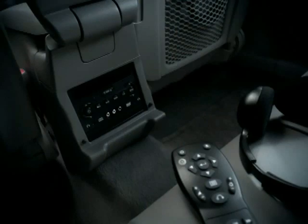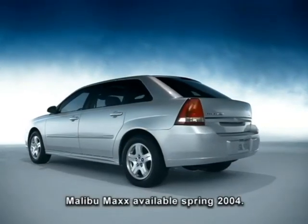The rear entertainment system includes a remote control and two sets of wireless headphones. Available in Malibu Max models only.